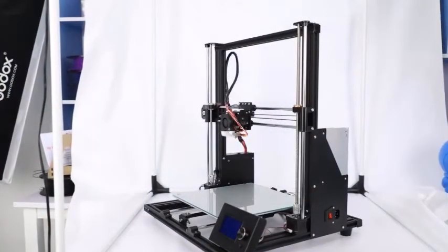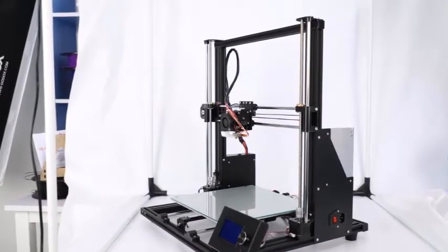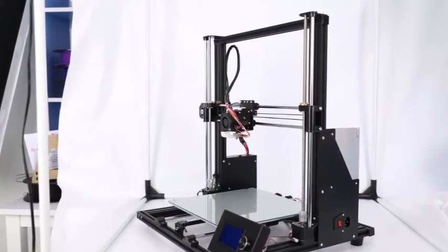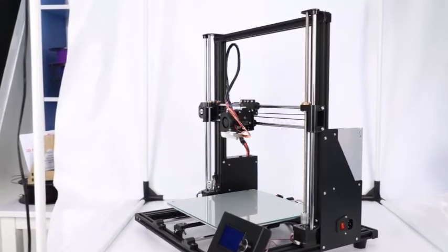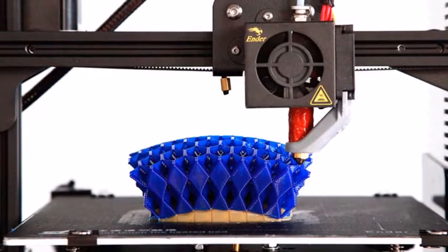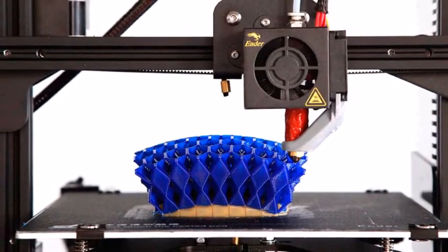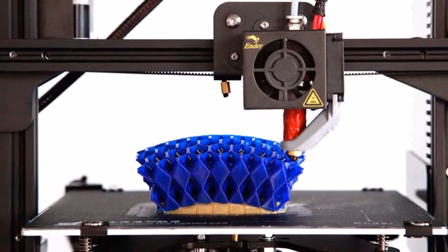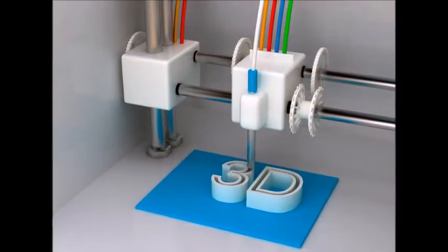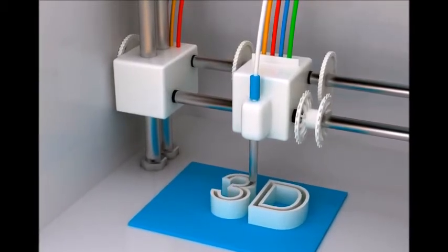Fused Deposition Modeling, called FDM, is the most commonly integrated 3D printing technology for manufacturers. It is increasing and the most widely used in the world. 3D printing by Fused Deposition Modeling is a relatively new technology that has become very popular in the last few years and more popular in various industrial sectors, since the system is efficient in price, easily bought, and can be used with a variety of materials depending on filament.